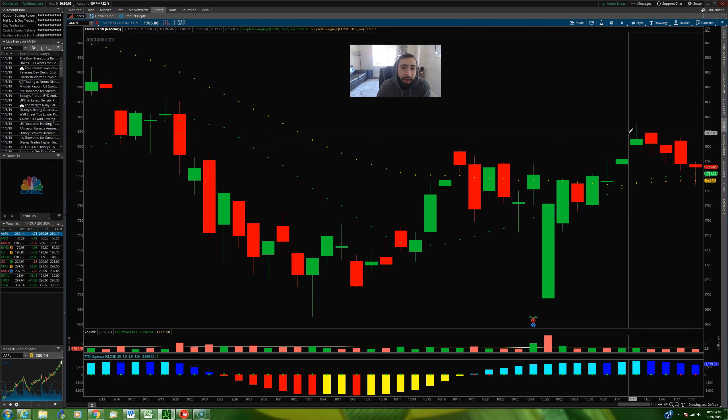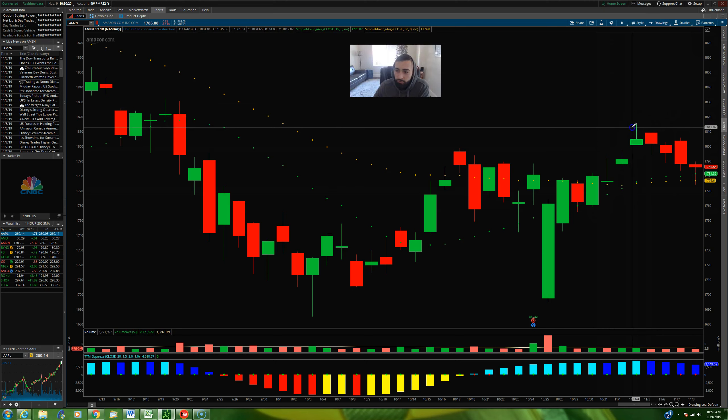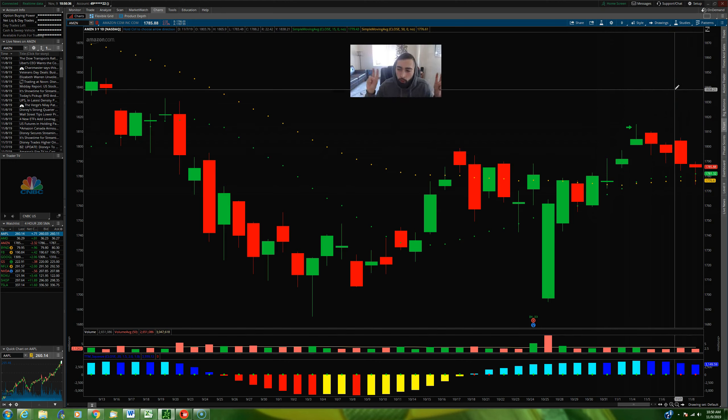Let's take a look at a setup that I've got a position in right now. Amazon has broken above the 15 and the 50 period moving average, and when stocks break above both of those moving averages, I like to get positioned for a potential trend. So Monday morning, I got a position here in Amazon right around here — that's when I took my long position. Obviously by looking at the charts, I haven't been right so far. Amazon hasn't moved in my direction — it pulled back Tuesday, Wednesday, Thursday, and Friday.